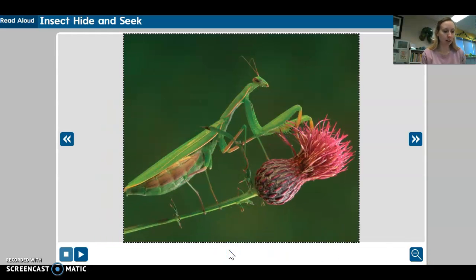When you smell a flower, are you also sniffing an insect? It's possible, because when a praying mantis sits on a flower, its green or brown color blends right in. As the mantis flutters and lands on a flower, it seems gentle and harmless — and for people, that is true. However, this insect hides on flowers in order to catch and eat other insects. Look at the photo. Can you find the praying mantis on the flower?